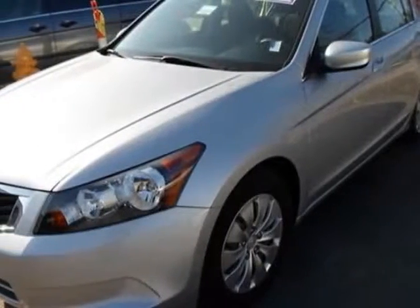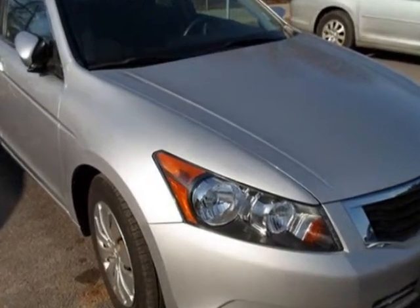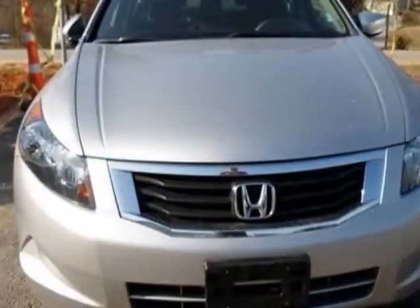Come take a look at the certified pre-owned 2010 Honda Accord Sedan. Carfax has certified this Accord Sedan as having one owner. This Accord Sedan has just under 46,500 miles.